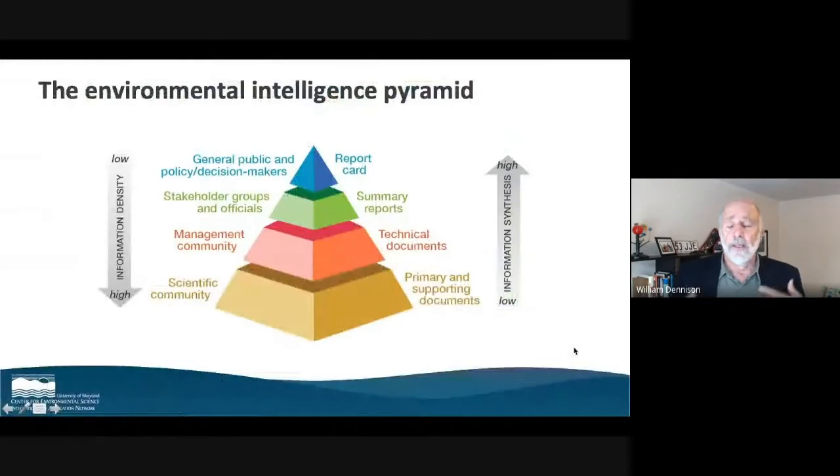We have what we call the environmental intelligence pyramid. At the base, the foundation is the data — that's where scientists get together and share data amongst ourselves using peer-reviewed literature and reports. We feed that to resource managers who put it into technical documents and start to form policy. That goes to stakeholder groups, NGOs like the Curie Foundation and others. And then ultimately into a report card. In each case, we're synthesizing more as we go up the pyramid with less information density. The important part is the report card sits on top of a very solid foundation of science and data — this isn't a qualitative partisan thing, it's just letting the data speak as broadly as possible.